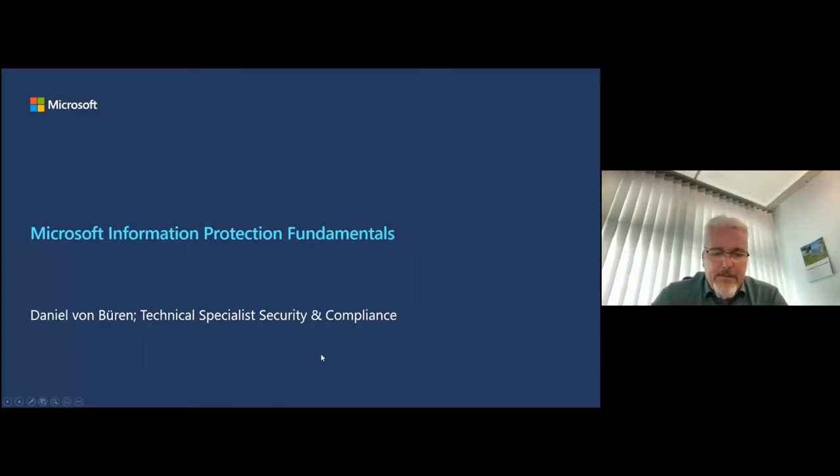Daniel has always been fascinated by security. He has been with Microsoft Switzerland for five years and is working as a threat management TSP. As you will see in his presentation, he evangelizes a holistic security approach to address today's and future security risks.